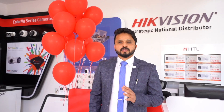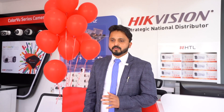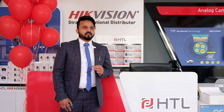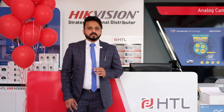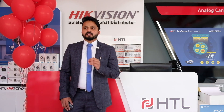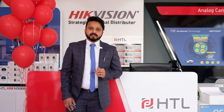We are going to discuss what is a strategic national distributor, what is our sales network and our services, our business and products, our key solutions and markets, and our achievements. Let's start with strategic national distributor — some of you may wonder how it differs from a normal national distributor and what your benefits are.